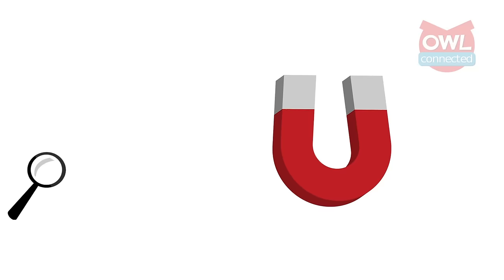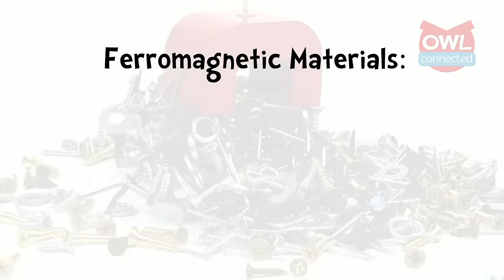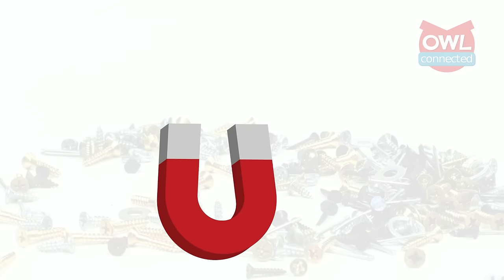It all begins with this — a magnet. Simply put, a magnet is any object that creates a magnetic field. This field attracts ferromagnetic materials, such as iron, cobalt, and nickel. It also attracts and repels other magnets.